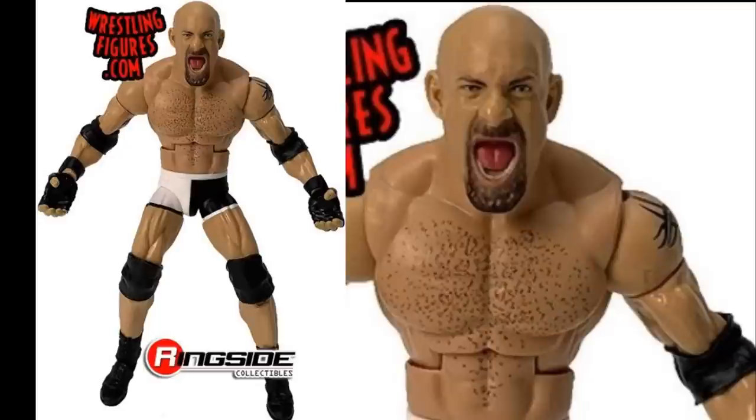We also have a new Goldberg with the screaming head sculpt. We saw renders of this before and it looks great — really, really strong. I love this Goldberg Elite, I think it looks fantastic. I am excited for it. I love that we're getting an expression for him, and we're getting the Ruthless Aggression attire instead of just plain black. So that's really nice.